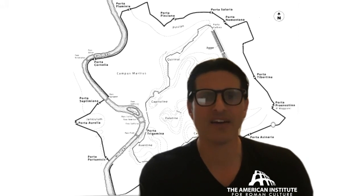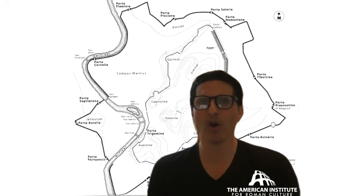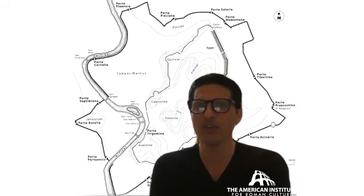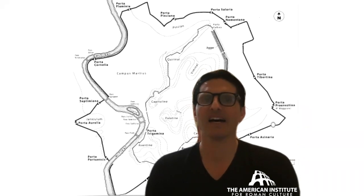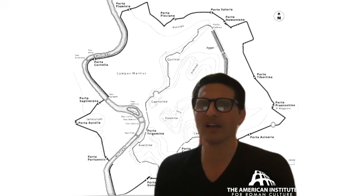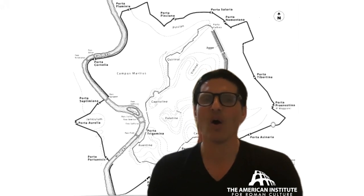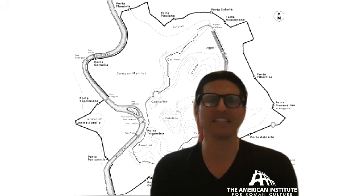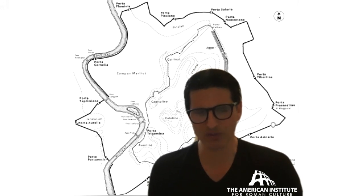Did any of the walls ever fall down? Absolutely. We can see examples of reparations throughout the circuits. Think about the Aurelianic walls — even when Rome under the popes didn't want to be part of the unification of Italy, those walls were still being used. They've been damaged, rebuilt, damaged again, and rebuilt again. The outer wall circuit is a 12-mile circuit, and you'll just see so many different phases and rebuildings over time. It is magnificent and spectacular.